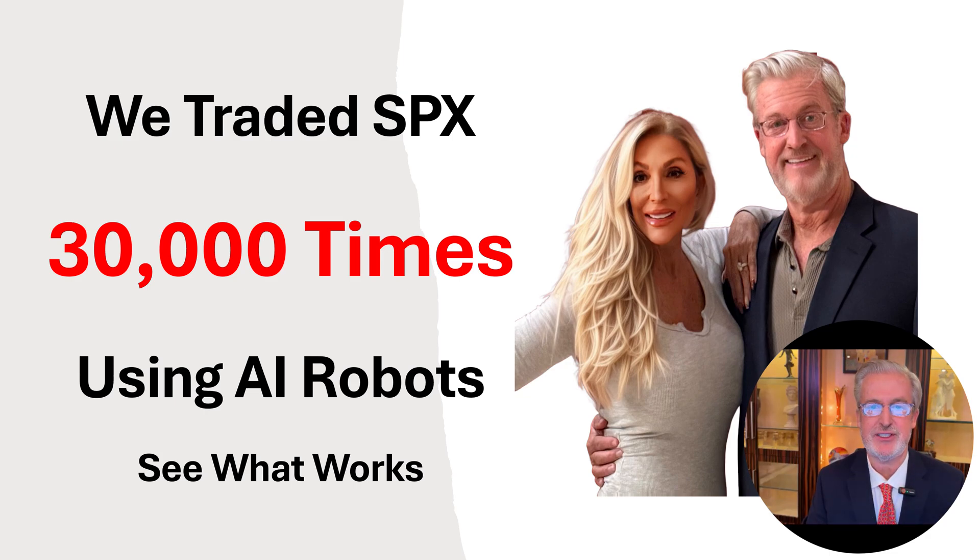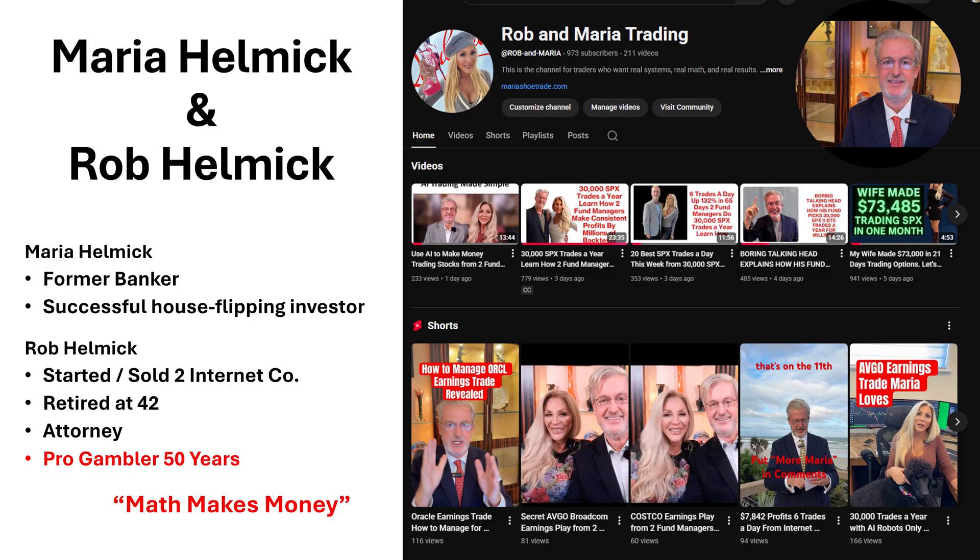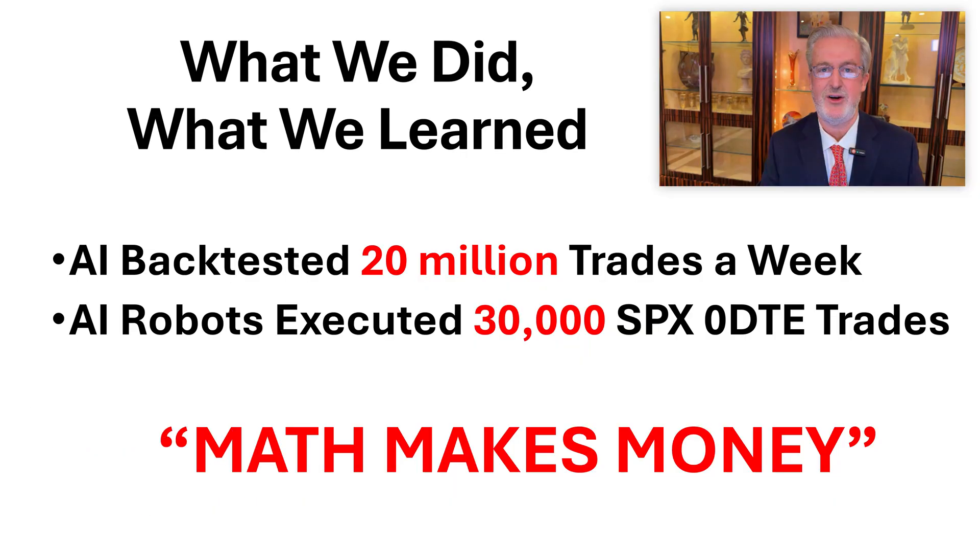We traded 30,000 SPX 0DTE trades using AI and robots. Let's show you what worked. My wife and I trade together every single day. She's a former banker and successful house flipping investor. I started and sold two internet companies. I retired at age 42. I'm an attorney and a professional gambler. Our motto on our channel is math makes money. Over the last year, we had AI backtest 20 million trades a week, and our AI robots executed 30,000 SPX 0DTE trades. Let me show you how we learned that math makes money.